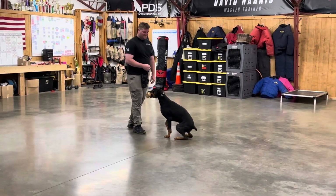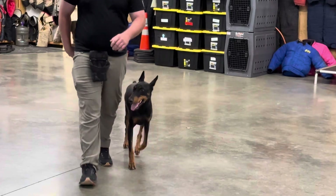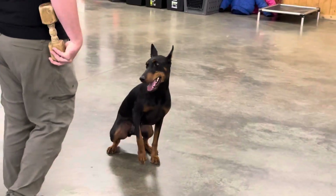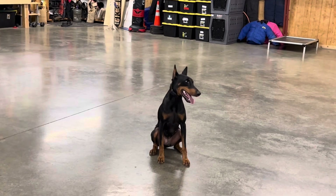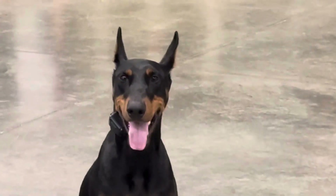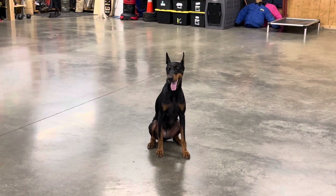So check out our website, guys, ProtectionDogSales.com, where you'll find dogs for sale with pictures and bios that are accurate. We know our dogs — hey, I bred this dog. I own his mother, his grandmother, his great-grandmother, his great-great-grandmother — four generations of proof and proven bloodlines. Ray's trained and worked with all of his brothers and sisters, and there were 13 of them. So we know a little bit about Usher.